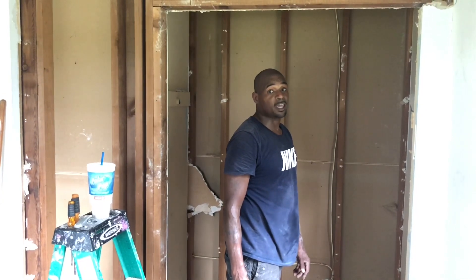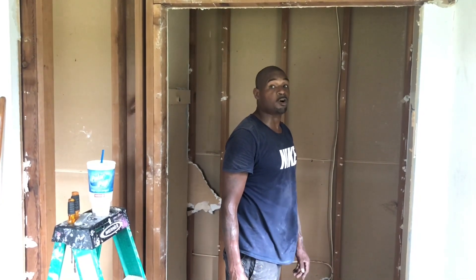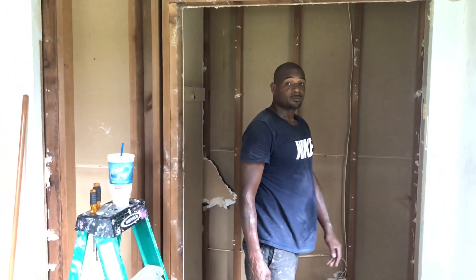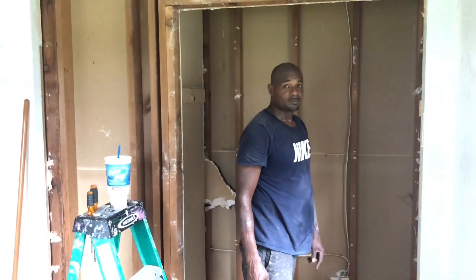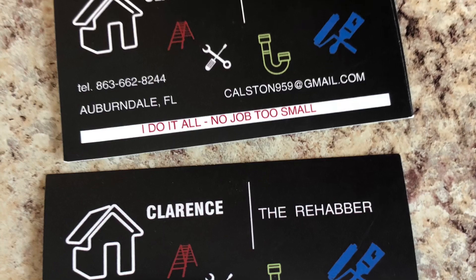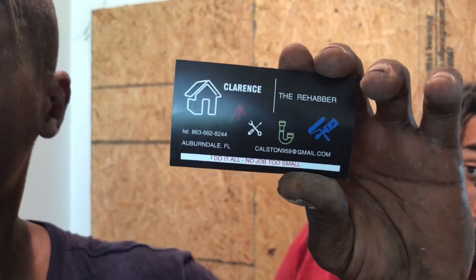I'm Clarence The Rehabber. You can reach me at 863-662-8244. My email is caustin959@gmail.com. You can also find me on Facebook as Clarence Austin Sr. at facebook.com. Call him folks — he's doing major work.